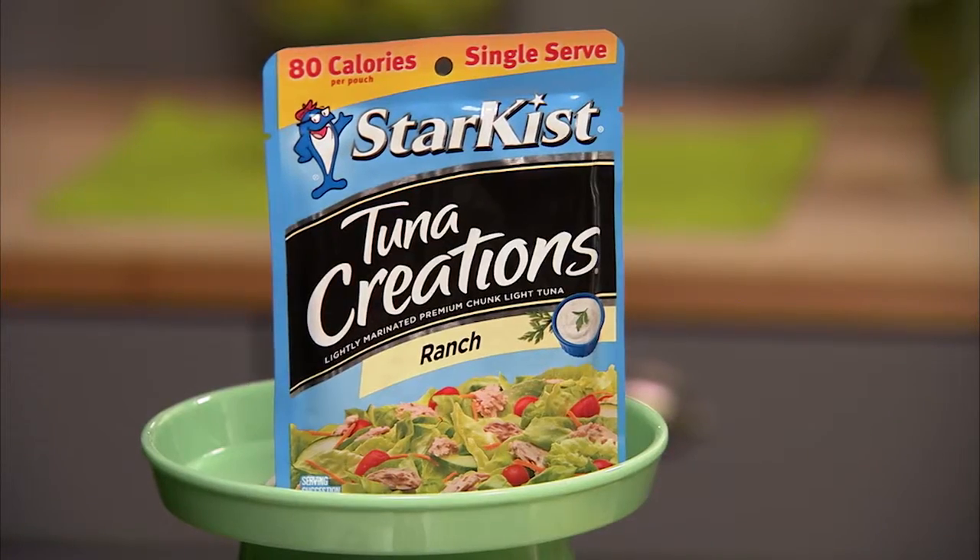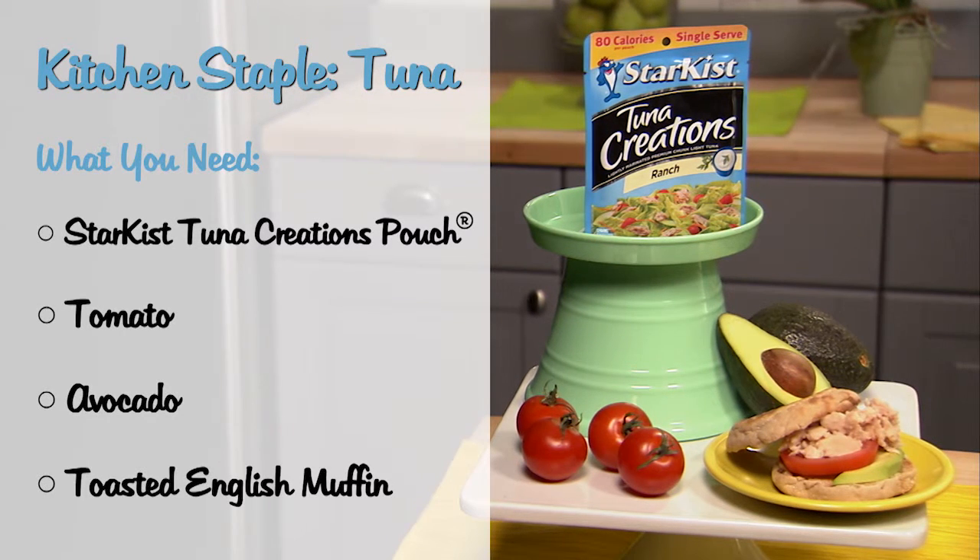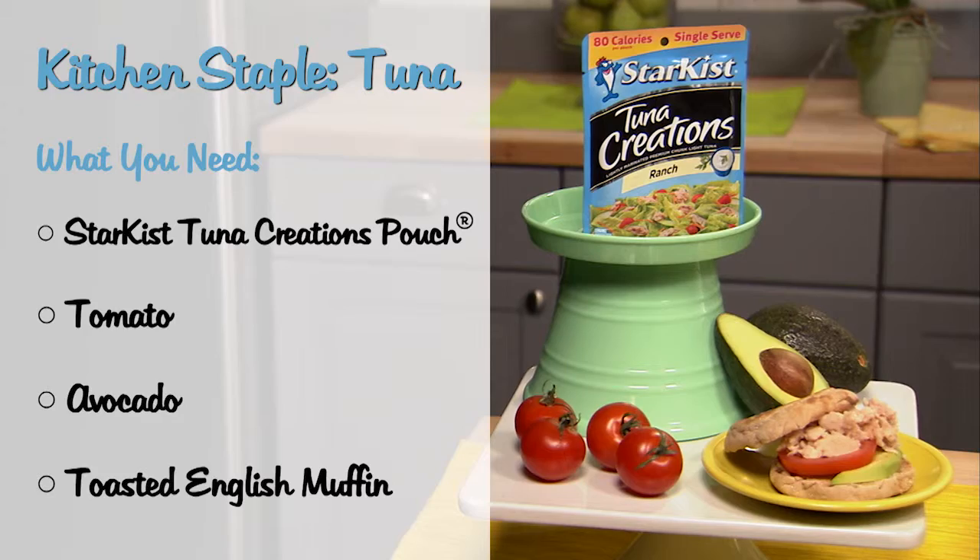First up: tuna. Let's forget about the tuna and mayo, and welcome to the new school of tuna. Pre-season tuna with some thick slices of tomato, avocado on a toasty English muffin, and that makes a power-packed lunch.